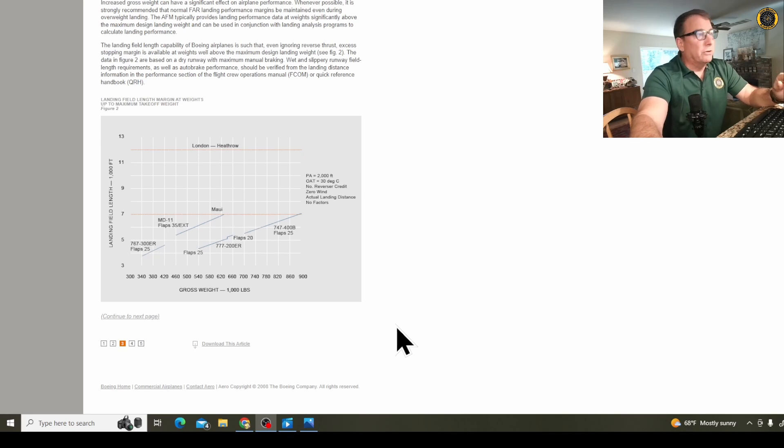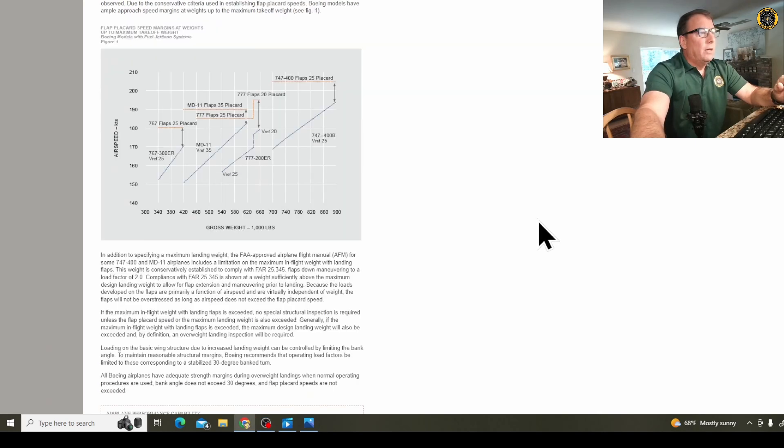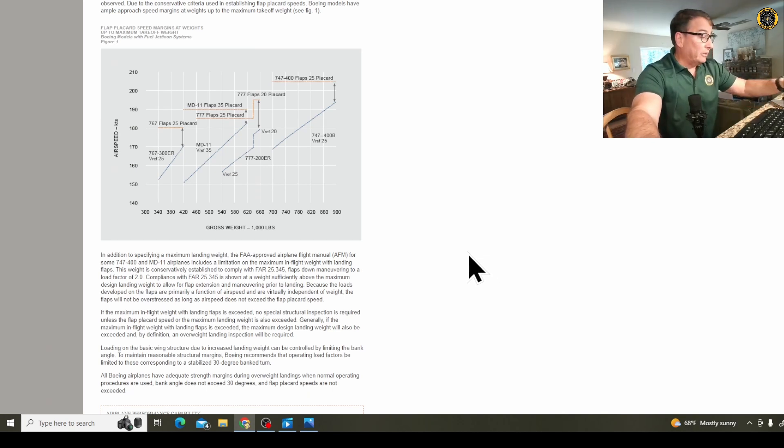Depending on the nature of the emergency, if you have some sort of emergency where you may be suspecting your braking capability — for example, the loss of braking in this landing gear — then you may need to dump fuel to make your landing distance good.